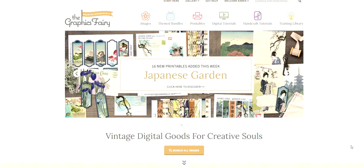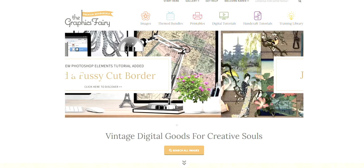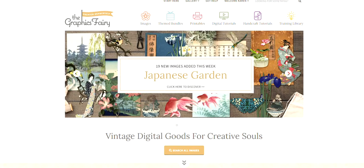Hi guys, it's Karen here and I just wanted to give you a quick video tour of our premium membership site so that you can see what all is included with a premium membership.